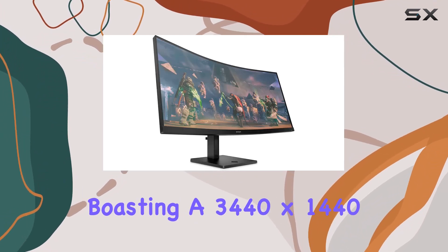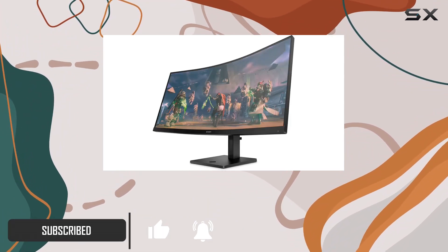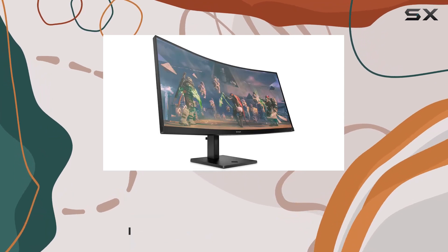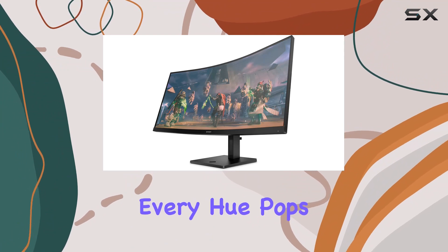Boasting a 3440x1440 resolution and a VA panel, this monitor delivers crisp visuals with 99% sRGB and 90% DCI-P3 color accuracy, immersing you in finely detailed worlds where every hue pops.